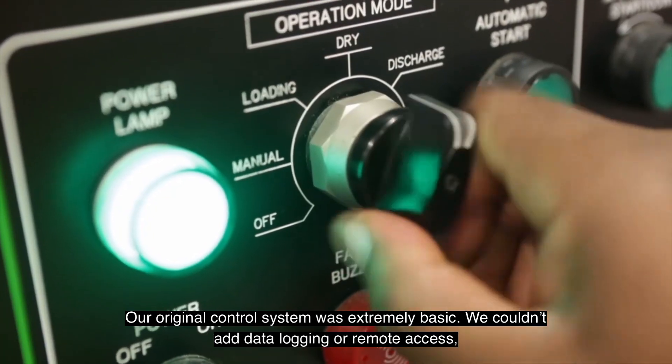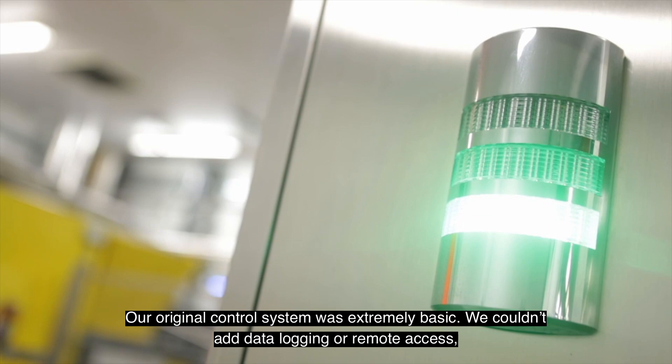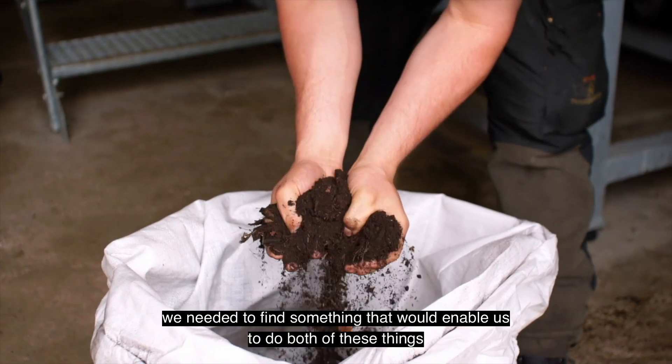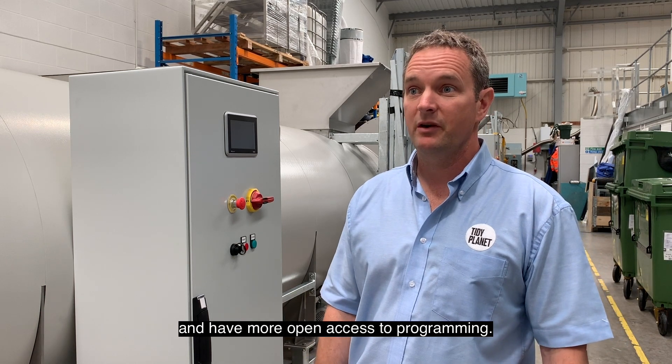Our original control system was extremely basic, and we couldn't add data logging or remote access. We needed to find something that would enable us to do both of these things and have more open access to programming.